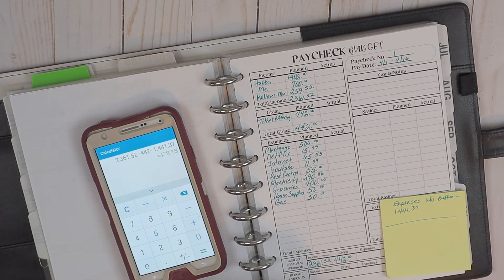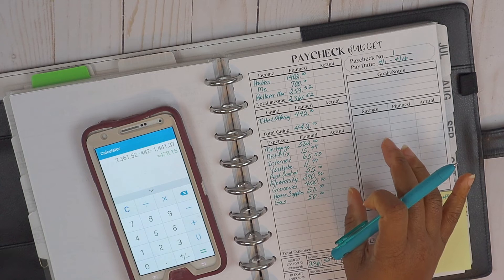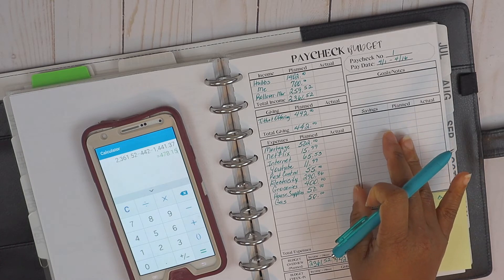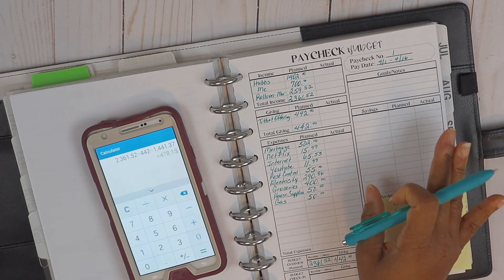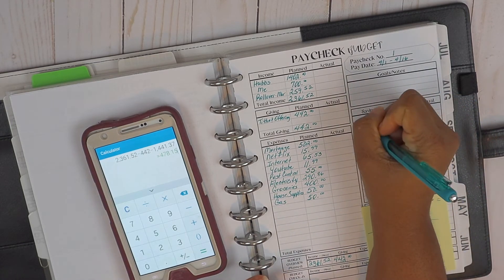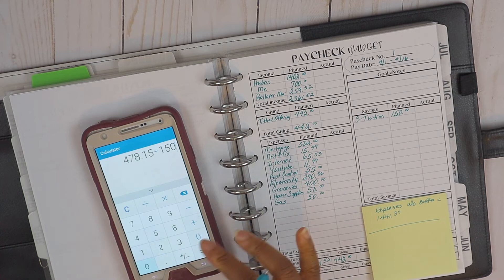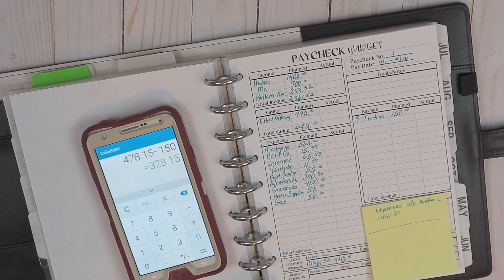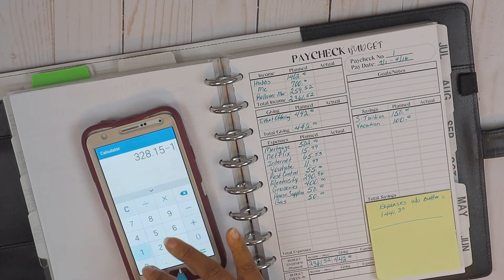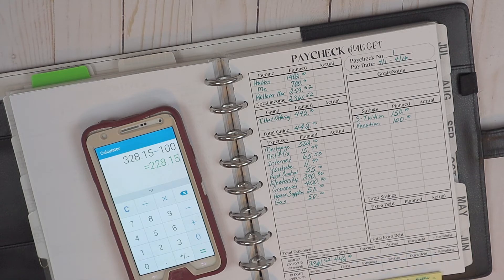That leaves us with $478.15, which is enough to take care of son's tuition and the vacation savings fund. The household savings is automatically transferred at month-end, so that'll be on paycheck number two. Subtracting son's tuition of $150 leaves $328.15, and subtracting vacation savings of $100 leaves us with $228.15 for paycheck number one.